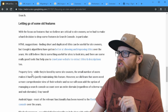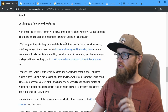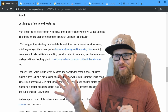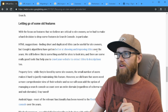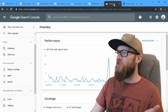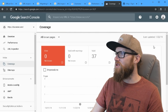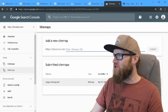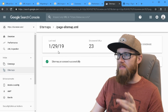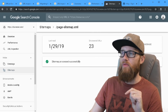On letting go of some old features: they're saying finding short and duplicated titles can be useful, but Google's algorithms have gotten better at handling titles over the years. You used to worry about duplicate content and blog posts having the same title — they're saying don't worry about that anymore. I can show you that my sitemap was automatically crawled on January 29th, discovered 23 URLs, and was processed successfully — I did not manually trigger that.